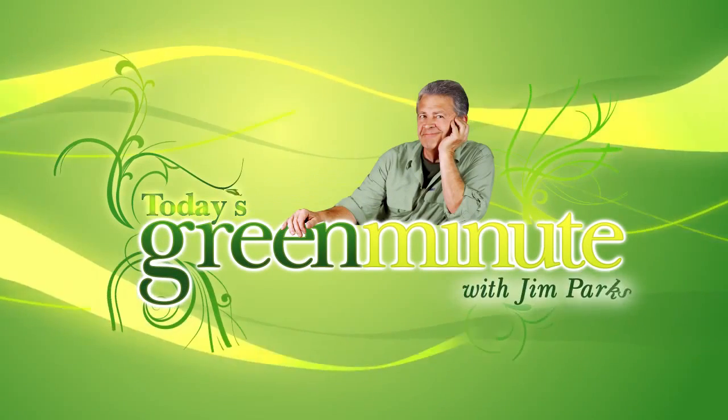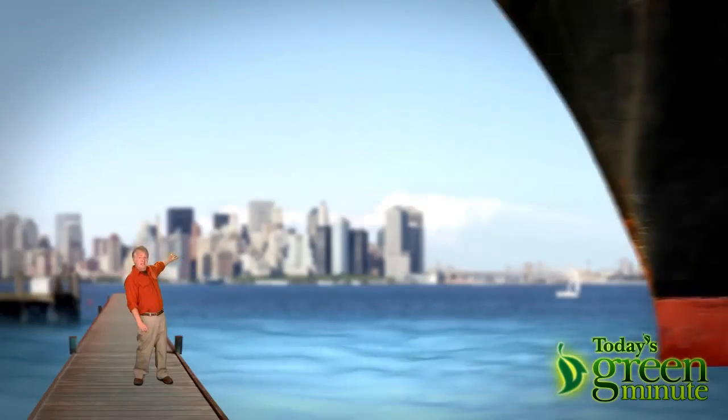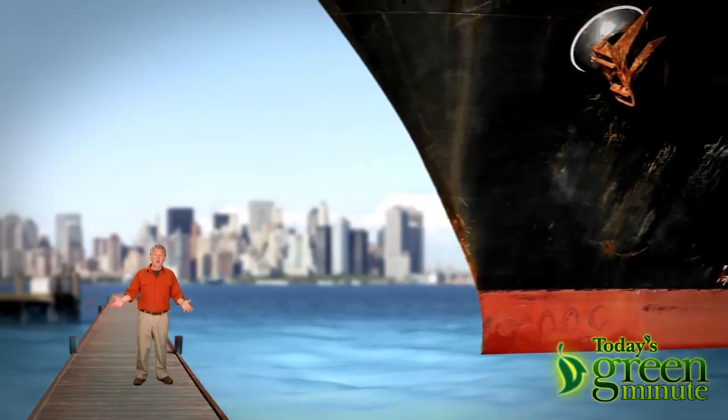This is today's Green Minute, and I'm Jim Parks. If you've ever seen a cargo ship, you know how big these things are, and you can probably imagine that they need to burn a whole lot of fossil fuel to push all that stuff around the world.